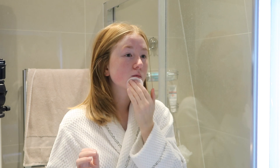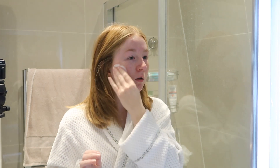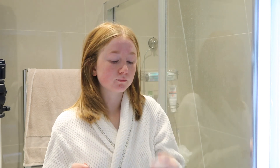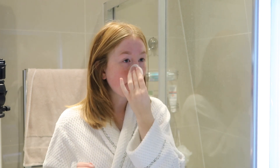I tend to just rub the pad over my problem areas, which is like my chin, my nose, my forehead, and the bottoms of my cheeks. Just be careful not to use it around your eyes, but I find this really helps with spots and clears my skin and my pores.